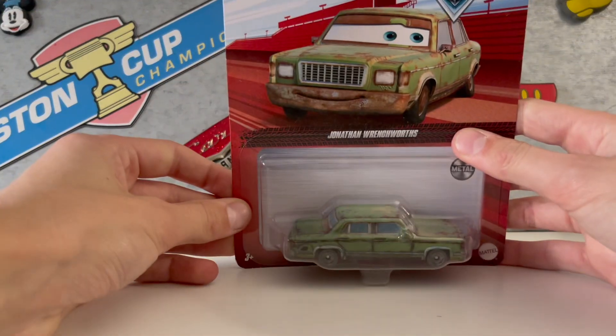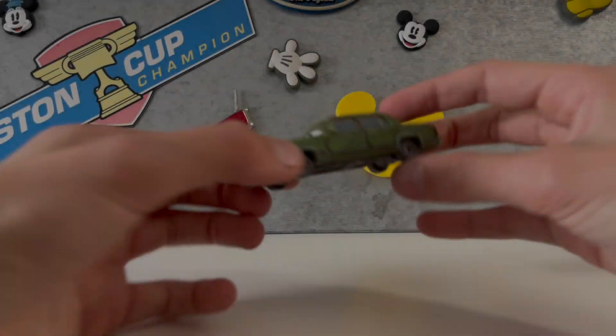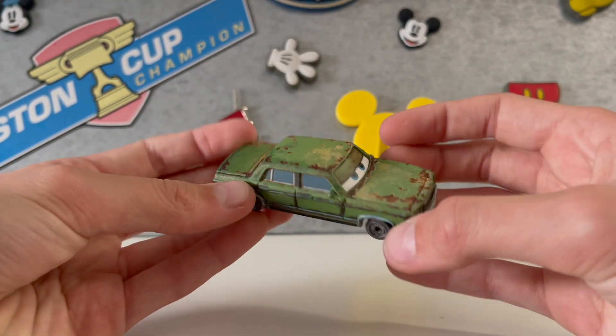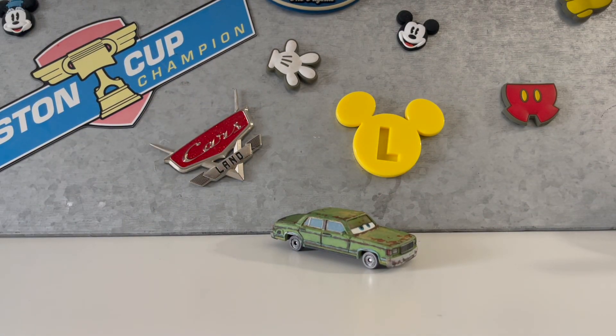First is Cars 1, and we're opening Jonathan Wrenchworks. Here he is — he's very rusty. But Cars 1 is a really good movie, and out of 10 I'm going to be rating it a 7.